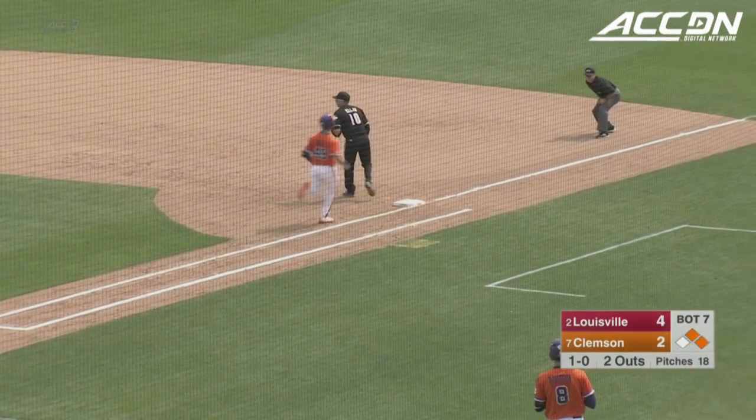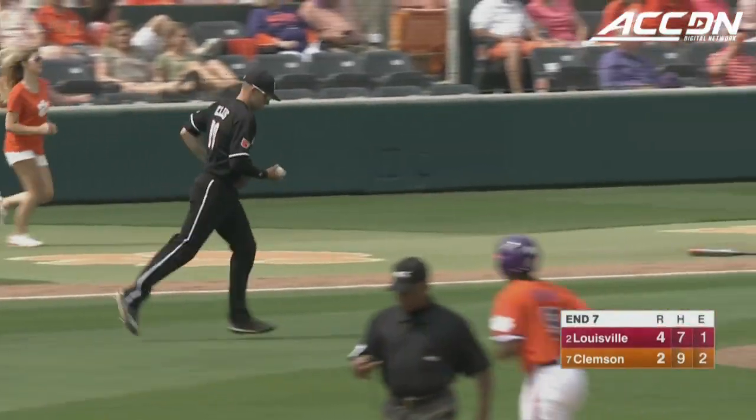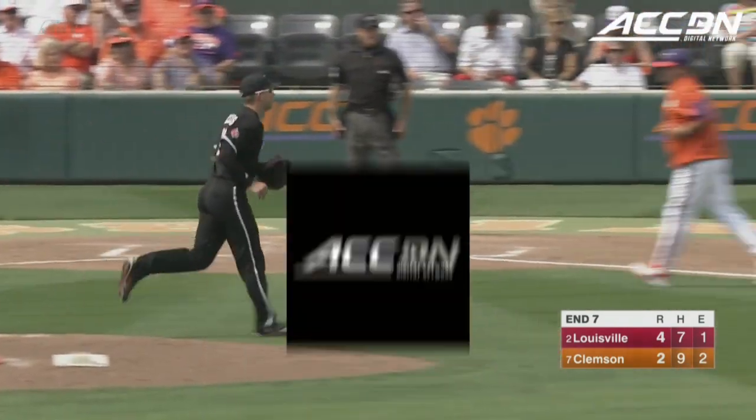Ellis makes the scoop on the short hop. Wilkie's retired, and the side has been retired. So once again, the Tigers leave runners on base.